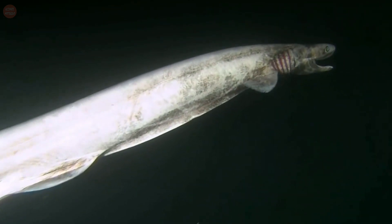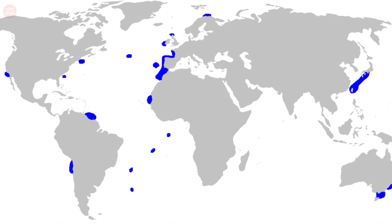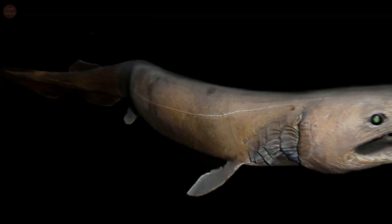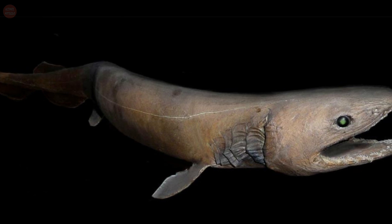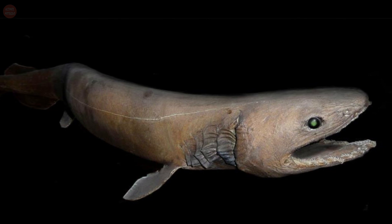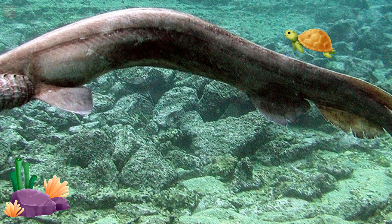The frilled shark is a strange, prehistoric-looking shark that lives in the open ocean. These creatures can be found along the outer continental shelf and upper to middle continental shelf, spending most of their time deep beneath the surface. These sharks are often called living fossils because of their primitive traits, like their brown color, long body, and placement of their jaws. A living fossil is a species that hasn't changed much since prehistoric times.